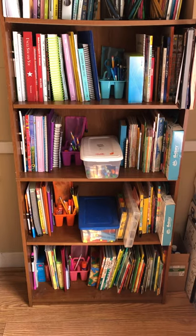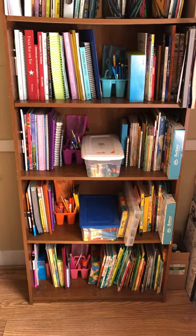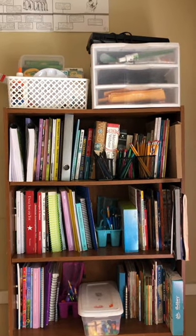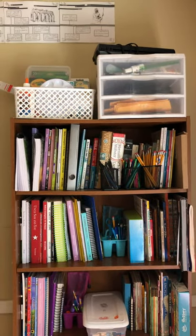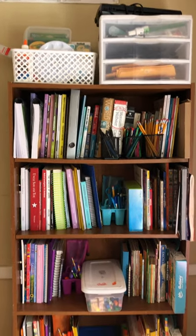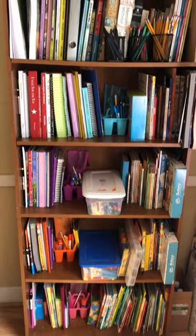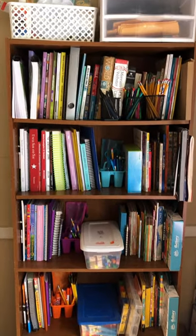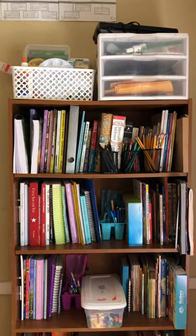Look at this guys. I have the youngest to oldest, and then me at the top, and at the very tippy top where they can't reach is the art and office supplies that I need control of. And that is it, and it works, I promise. So if you have a tiny home or just don't have the space for a dedicated school room, it'll be okay.